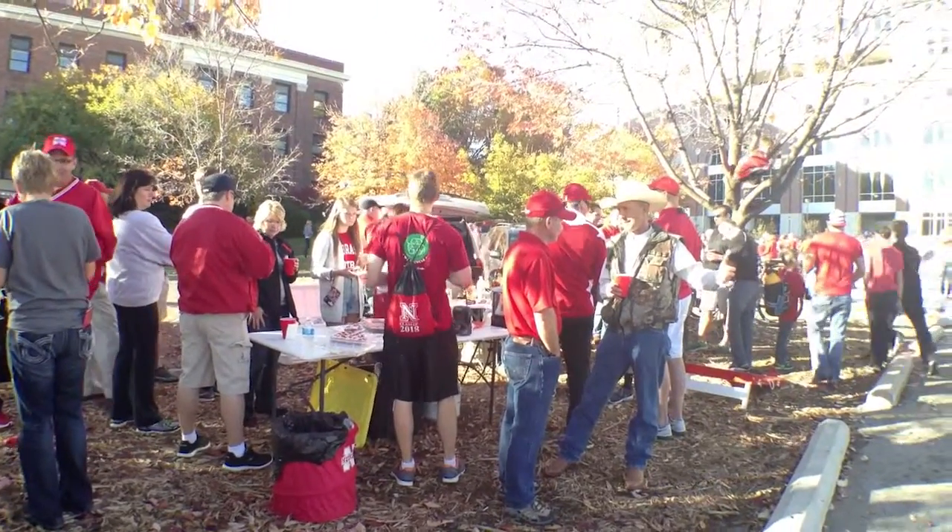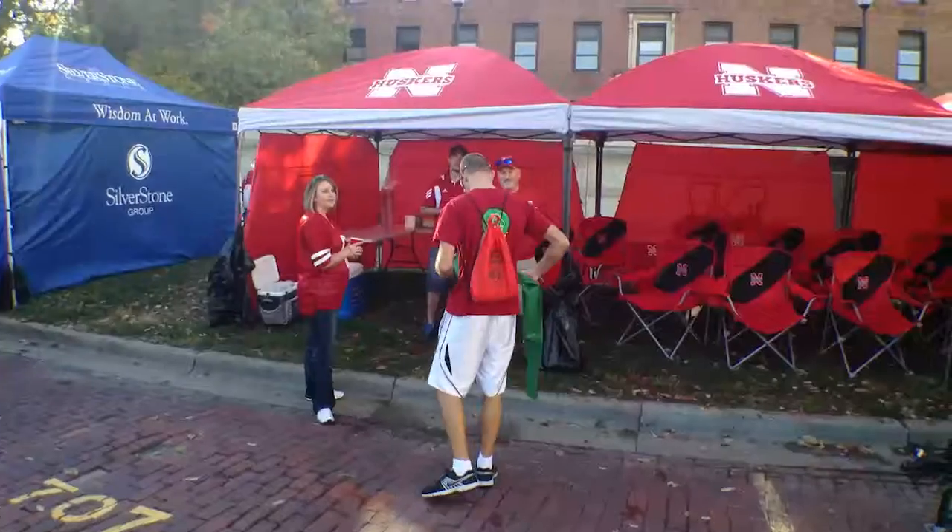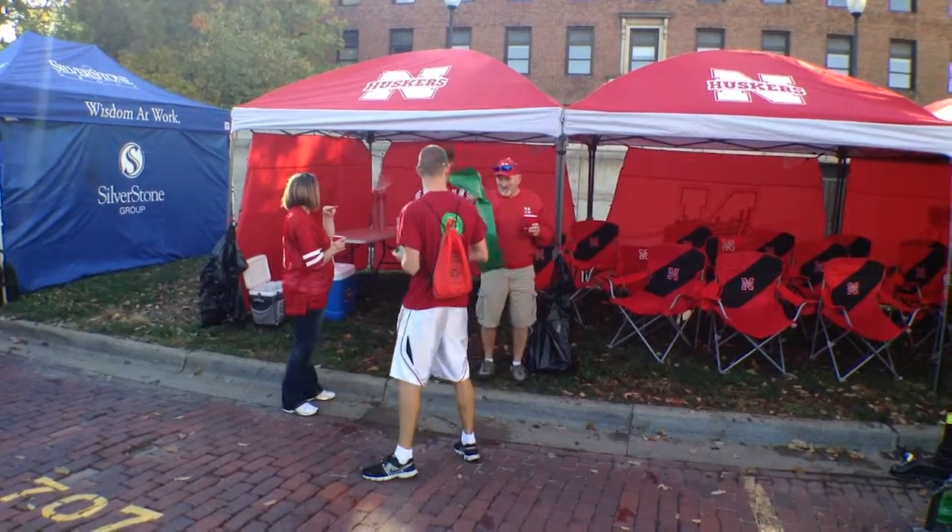We go to the tailgaters and give them just a bag to recycle with. That's the whole thing we're trying to do — just let people know that recycling is an option on game day, that we can make it really, really easy for them, and just basically spread the word about recycling.